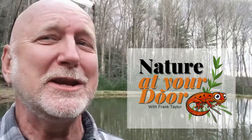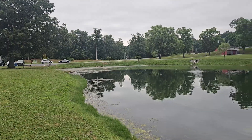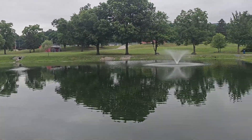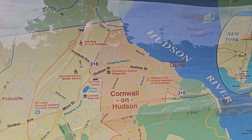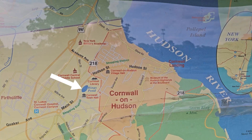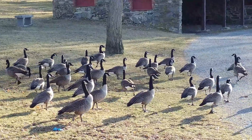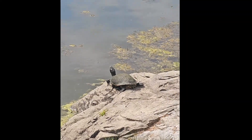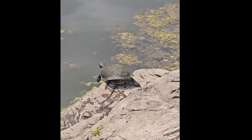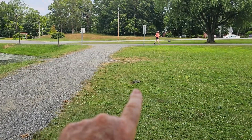Right here in your backyard, you never know what you're going to find. I'd walked from my daughter's house in Cornwall on the Hudson, near the Hudson River, and found myself at Rings Pond. I've seen wildlife here before — I've done videos on geese and vultures, and I've seen turtles here as well. Usually they just plop into the water when I see them, so I was surprised to see this turtle far from the water, out here in the grass.